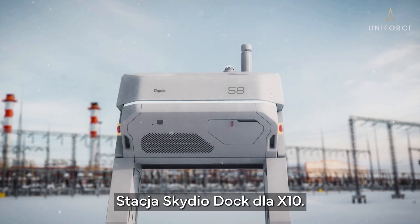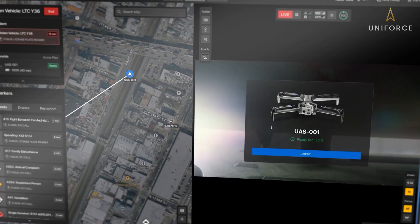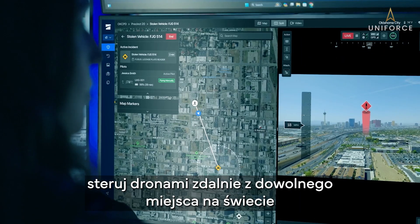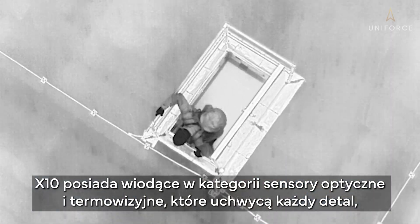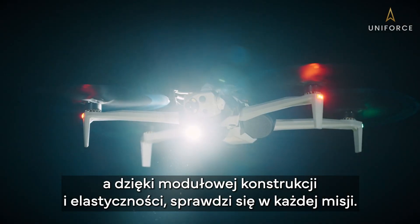Skydio Dock for X10. Station docked X10s where critical work happens. Get airborne in 20 seconds. Operate remotely from anywhere in the world and get the data you need to act. X10 features category-leading visual and thermal sensors to capture the details you need, with the modularity and versatility for any mission.